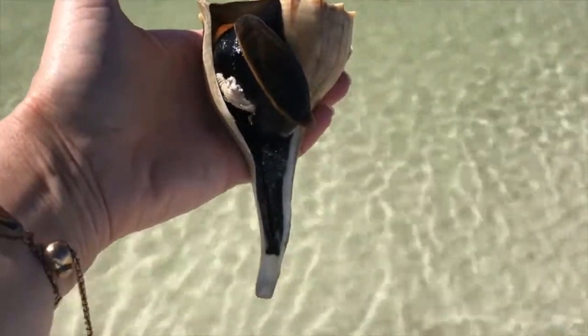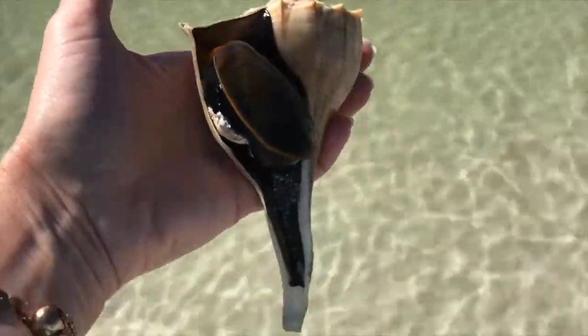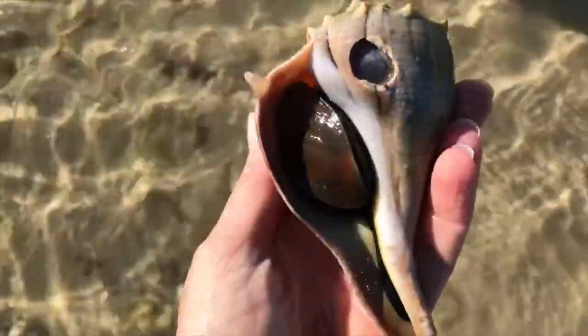Lightning whelks are predatory and they eat bivalves — remember, a bivalve is a critter that has two shells. The larger whelk will insert the edge of its shell inside the bivalve and use it like a crowbar. If it cannot pry the bivalve's shell open this way, it will grind the shell with its own shell until it creates a hole large enough to insert its radula, or its toothed tongue. We found this one with a hole in its shell — I wonder if another lightning whelk did this?